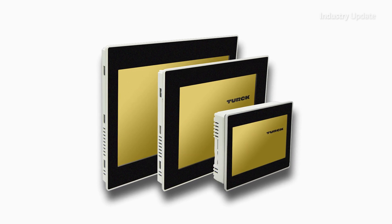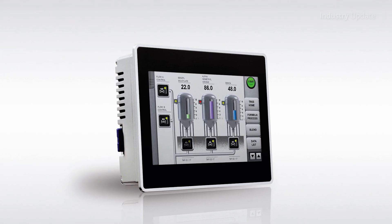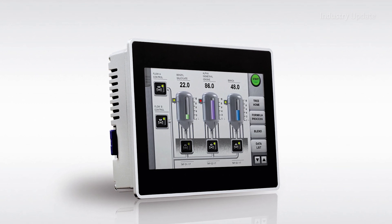A full range of interfaces includes two Ethernet ports, a serial interface and two USB ports, and the front panel is protected to IP66.